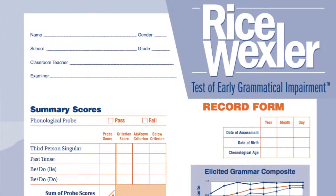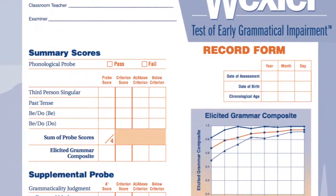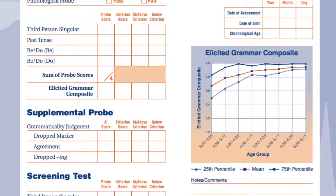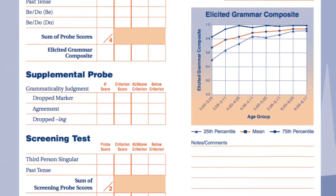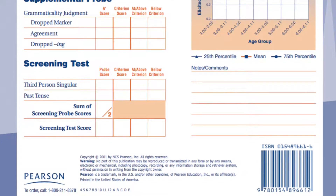You should also go back and check out our episode on sensitivity and specificity and composite intervals, because we're going to refer to some of those things today. Going back to the Rice and Wexler Test of Early Grammatical Impairment — it has a scale to identify children with language impairments and also a screening test, so there's both a screening and a full version. Some of the areas tested more specifically include third person singular, past tense, the use of the verb to be, and the auxiliary do, as well as agreement markers.